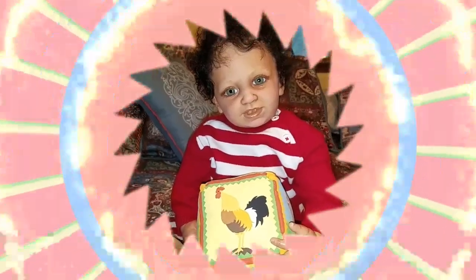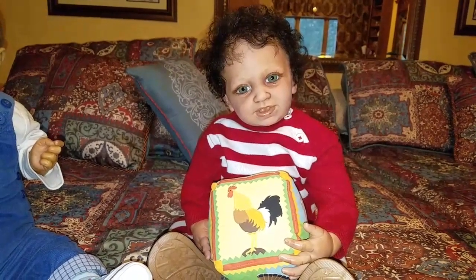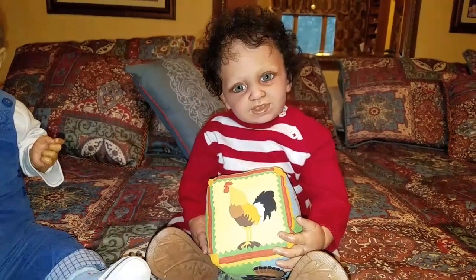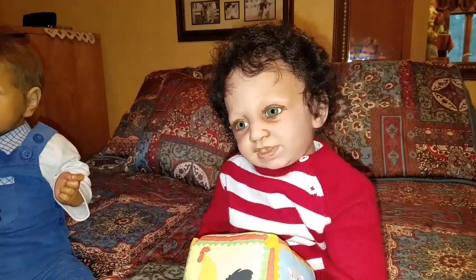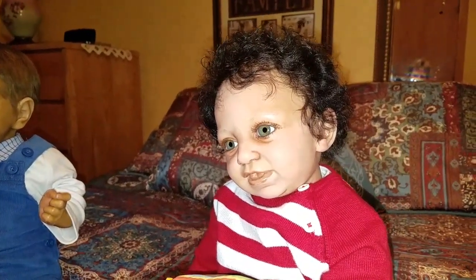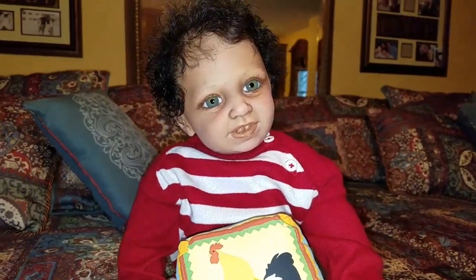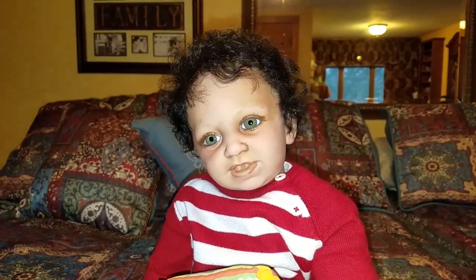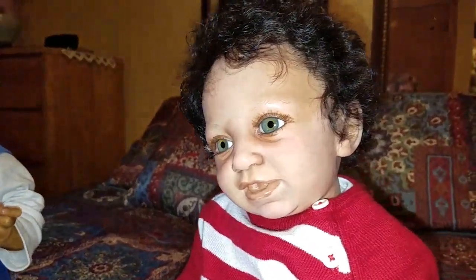I absolutely love Israel. I have had him now for about, I would say, maybe a year, year and a half. And I just love this baby. He is the Benno Sculpt by Linda Sher. He was reborn by Emma Bennett from Emma's Nursery. I'm sure you've seen her dolls before on eBay. She's very talented, and I just love this baby. I love the expression on his face, I love his beautiful green eyes, and the modeling is absolutely wonderful on him.